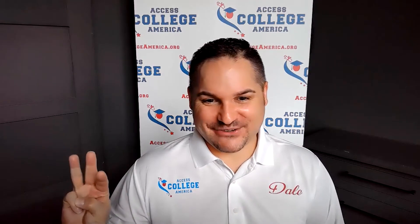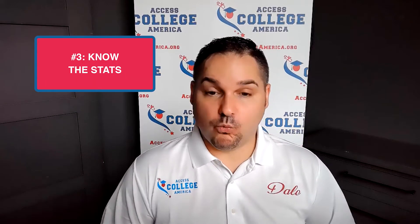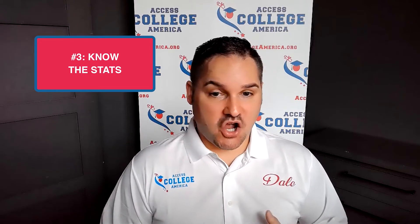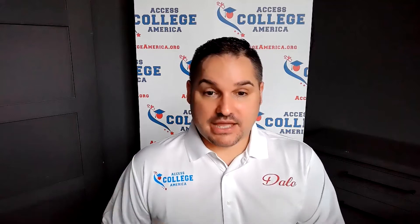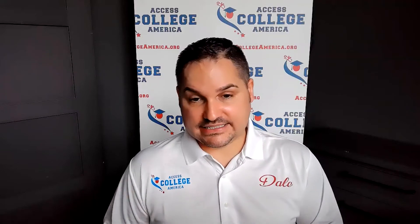Doing a virtual tour after you have already read about the department that you're going to be studying at is going to be helpful. The third thing that you need to do is understand the statistics — what is it going to take for you to get into that university? Bigfuture.com, collegedata.com, and you can even Google the university name plus 'freshman profile' to get an idea of the stats for admissions. Take note of the acceptance rate, take note of the SAT and ACT scores.